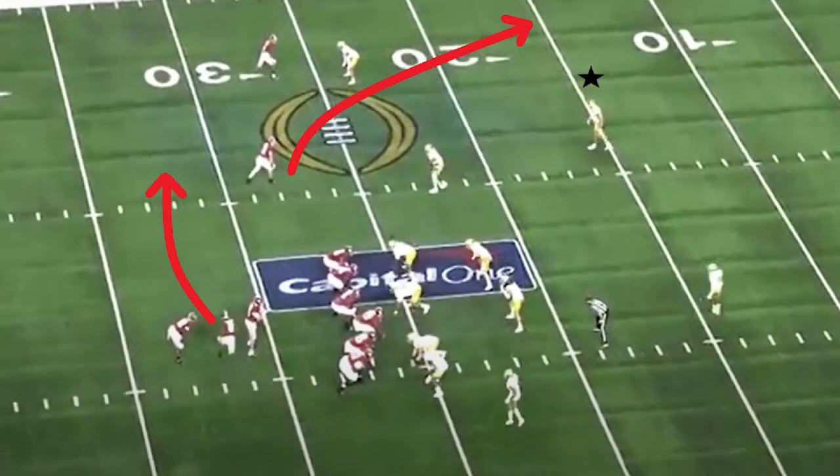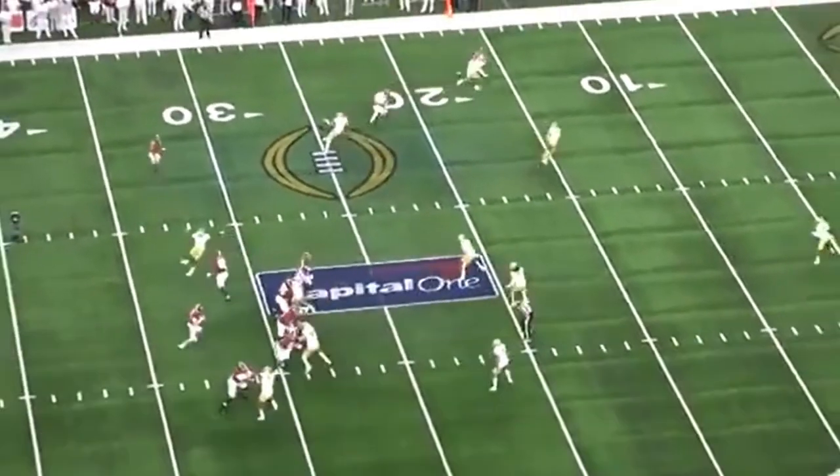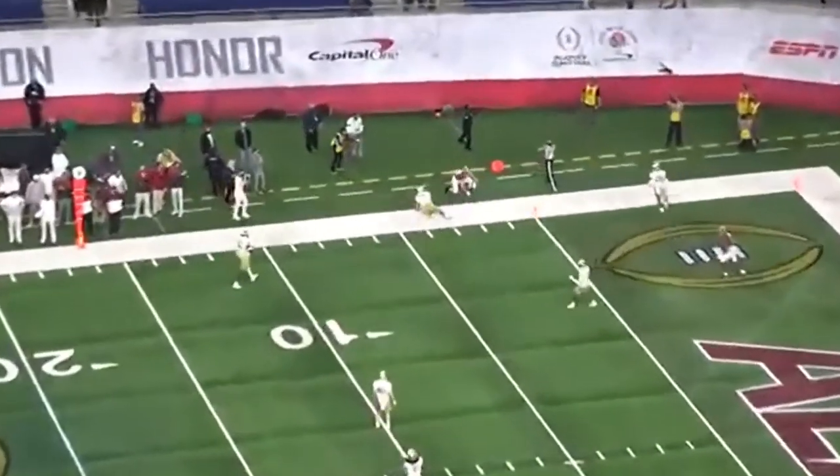Alabama is going to motion that weak-side receiver to the strong side on a fake screen, and their responsibility goes from one safety to the other — who is Kyle Hamilton. This is actually a pretty good play call by Alabama with the fake screen, and then they run a wide fade with that slot receiver. But Hamilton does an amazing job and ends up covering basically two routes at once, stays disciplined, and then just has the range to recover on this play and get a great pass breakup.